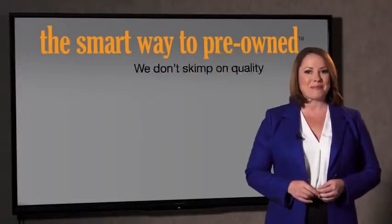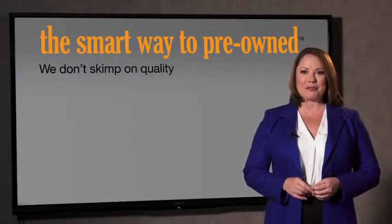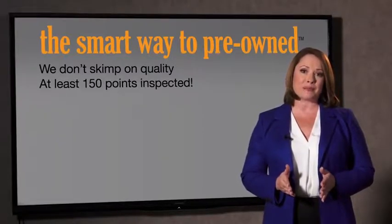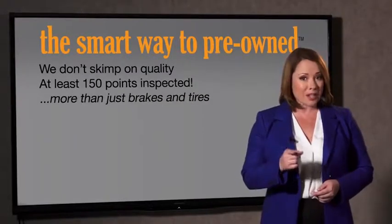Tell me, what do you like the most about the smart way to buy a pre-owned vehicle? Well, I had no idea a dealer could sell a car that barely passes state inspection as adequate. I mean, they only check two things — the tires and brakes are just adequate, not even good. Why take chances? Your life and those of your loved ones should be more important than that. That's why we don't skimp on quality. All of our pre-owned vehicles go through at least a rigorous 150-point inspection, checking more than just brakes and tires.